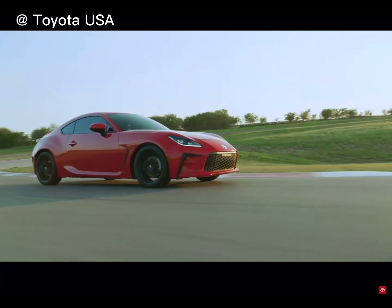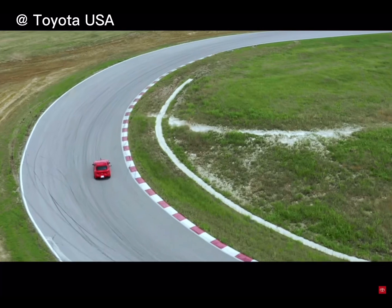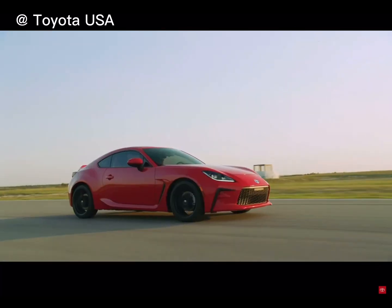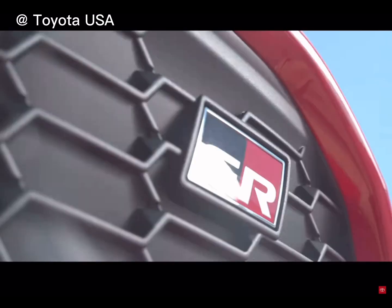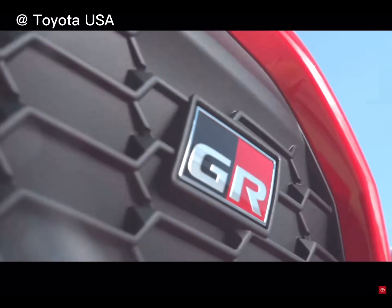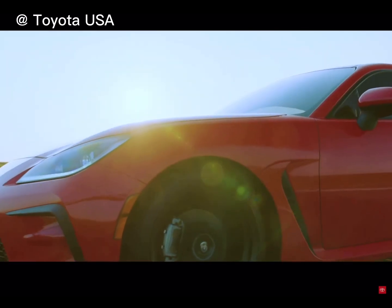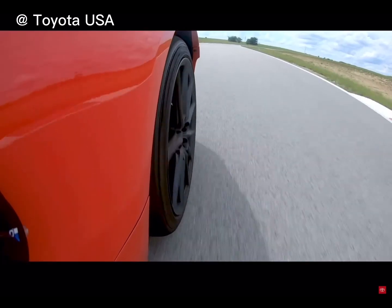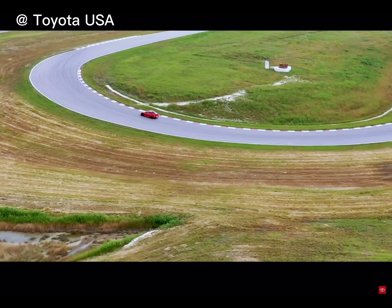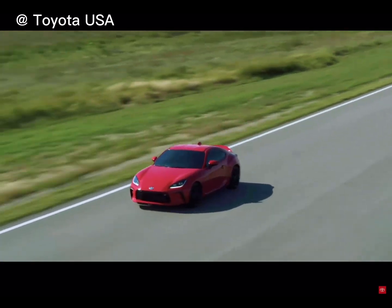The Toyota GR86 is totally reborn with a second generation that delivers an amazing package of high-performance thrills, whether zipping around town or tearing around the local track. Developed by Toyota's Gazoo Racing Division, this latest evolution is a purpose-built enthusiast machine, something that quickly becomes clear with a closer look at the engineering behind its updates and upgrades.